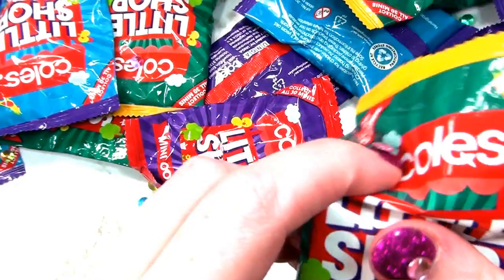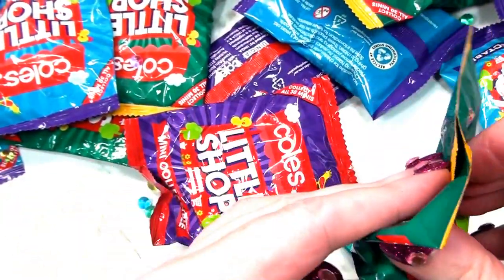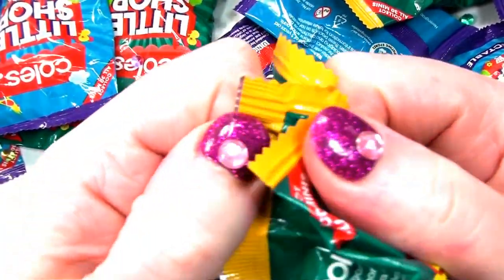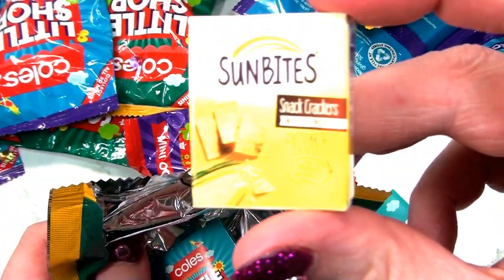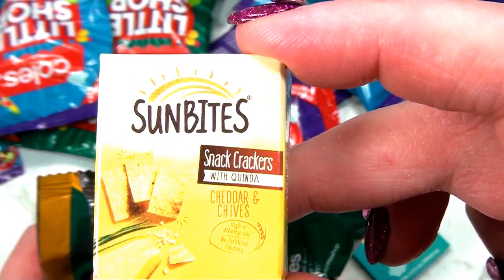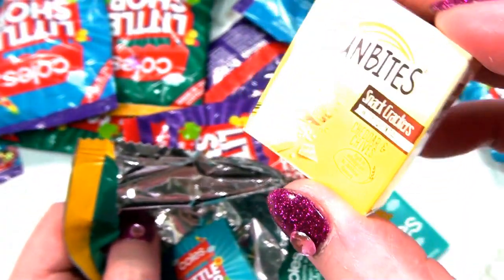Next - what do I think this one is? It feels like a box. Just open it. It's Sun Bites - snack crackers with quinoa, cheddar and chives. So it's posh crackers. Cheddar and chive crackers - we're going to need some cheese somewhere. I love cheese. I'll put it to the side.